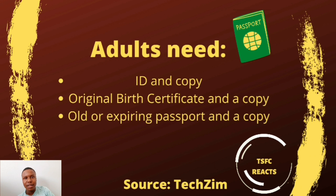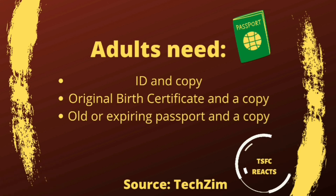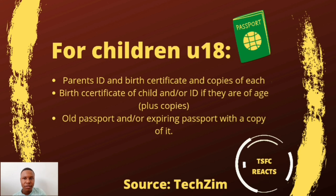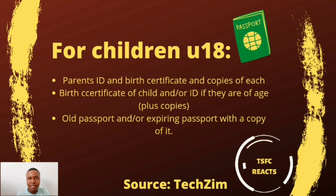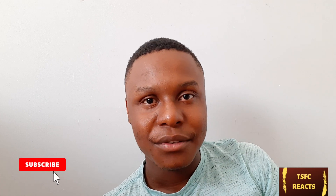For documents and fees: adults need to bring their ID and a copy, original birth certificate and a copy, and old or expiring passport and a copy. For children under 18, you need the parents' ID and birth certificate with copies, the child's birth certificate or ID with copies, and the old or expiring passport with a copy.